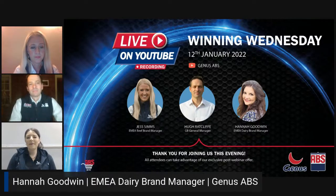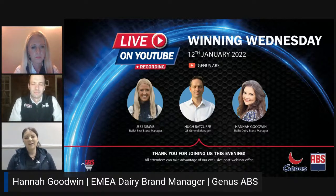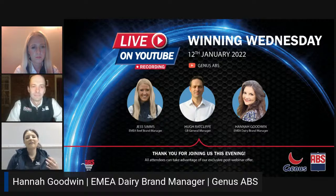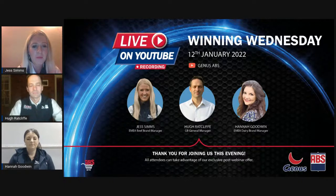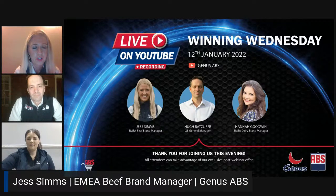I'm Hannah Goodwin and I'm the European Dairy Brand Manager, responsible for the dairy portfolio and dairy marketing strategy here at Genus. I've been lucky enough to have visited lots of block carving herds over the past couple of years, really seeing and observing the increase in sexed semen usage with lots of success stories. Born and bred on a dairy farm, it fascinates me every day - the decisions we can make purely through breeding strategy to really help increase profitability and productivity.